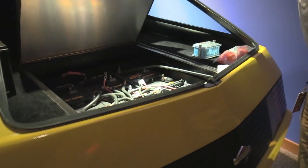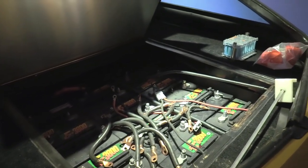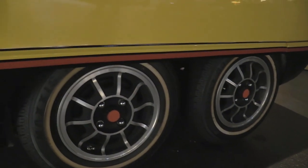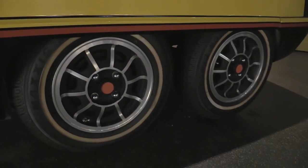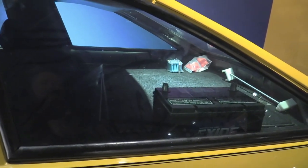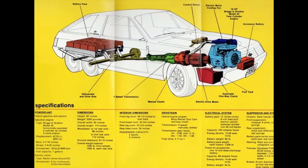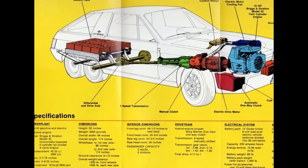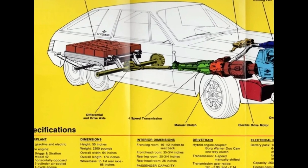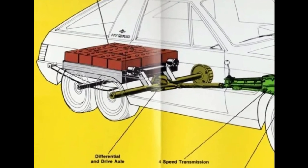Briggs & Stratton built this six-wheeler concept, giving the 12 Globe Union six-volt batteries their own driven axle. With this additional 72-volt system at the rear, the company's parallel hybrid was capable of 68 miles an hour on its combined power, and they hired Richard Petty to prove it. The six-volt lead-acid batteries would also give Briggs & Stratton's 3,200-pound hybrid a pure electric range of at least 45 miles, with a combined mileage of around 30 miles per gallon.